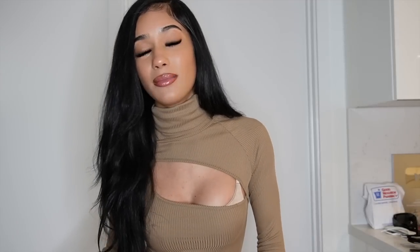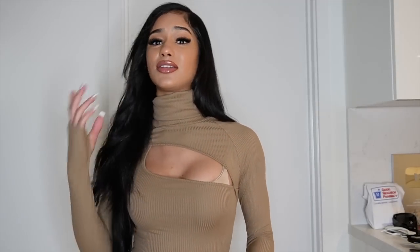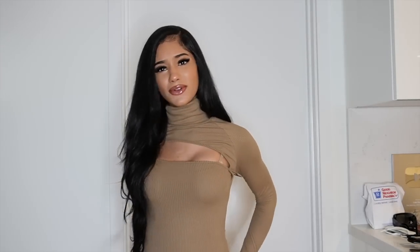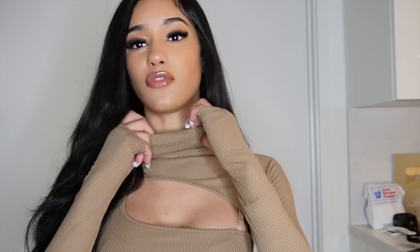I included it as a set because it would look cute with some nude leggings, matching leggings, jeans, sleek pants, or even cargoes for a cool look. I couldn't find the matching pant but I wanted to include it because I love this bodysuit. I love turtlenecks personally — I feel like a lot of people have mixed opinions on them, but I feel they just class up your outfit.